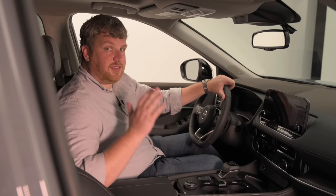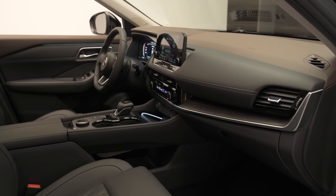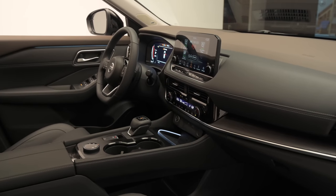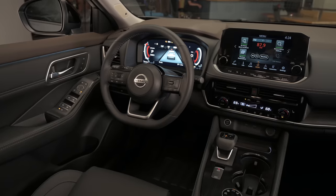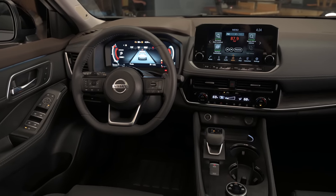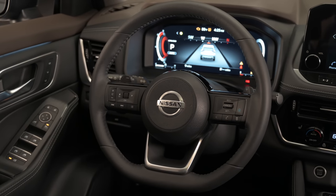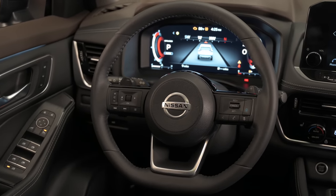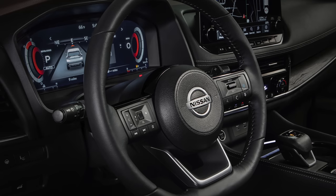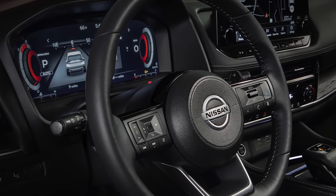The cabin of the Rogue is loaded with technology. There's a 12.3-inch digital instrument cluster, a 10.8-inch head-up display, and a nine-inch touchscreen — the largest touchscreen in class. There's wireless Apple CarPlay and wireless charging, an electric shifter, and a cool floating bridge. The 12.3-inch display is an evolution of the brand's previous in-cluster units, with high-definition graphics and crisp animations.